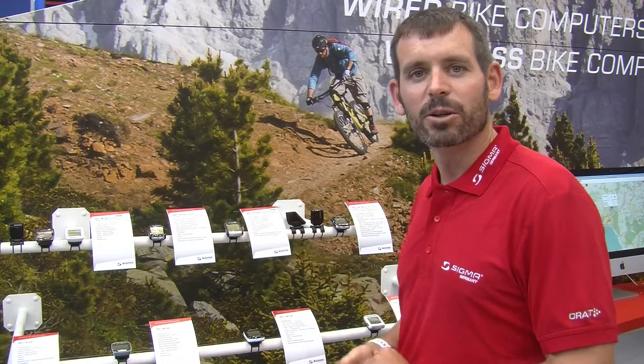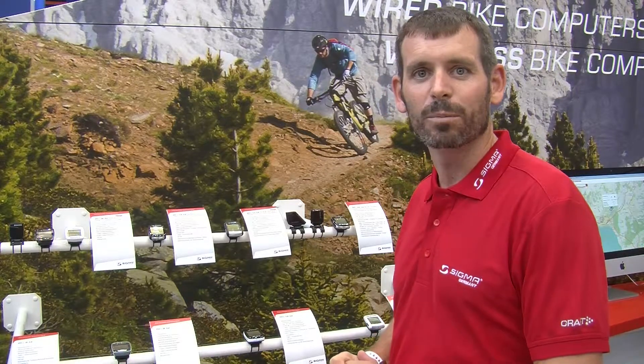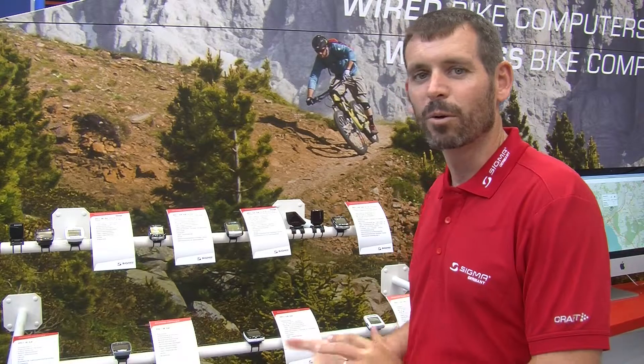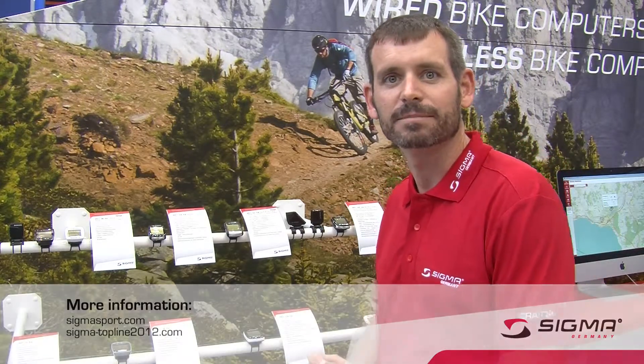In addition, if you want to download your data afterwards, it's compatible with a docking station and our Data Center 4.0, where you can analyze your ride and store your data. For more information, please check out our website at sigmasport.com. Thank you.